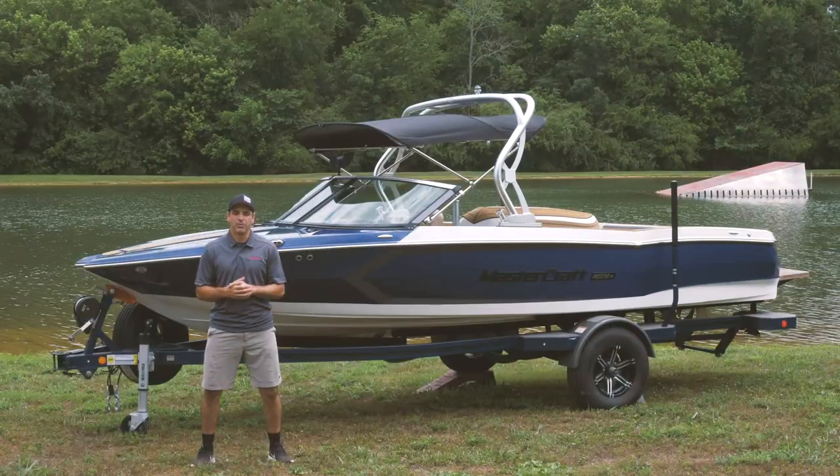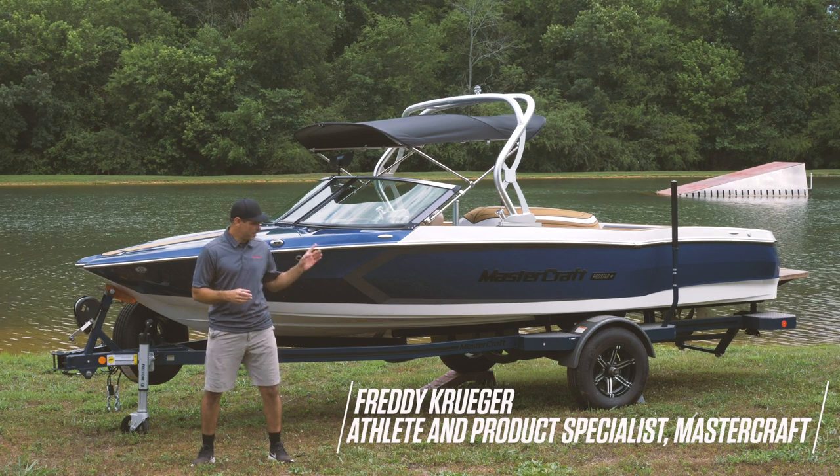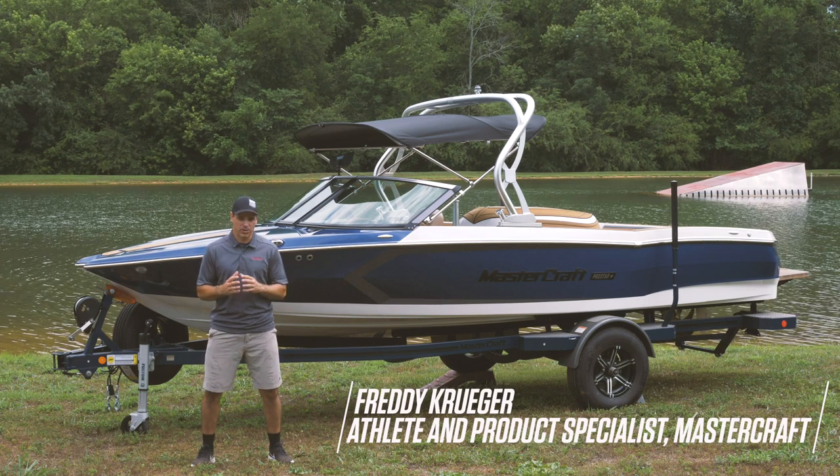Hey crew, I'm Freddy Krueger. I've been with Mastercraft for 25 years as an athlete and a product advisor, and today I'm going to take you through the all-new 2021 ProStar.